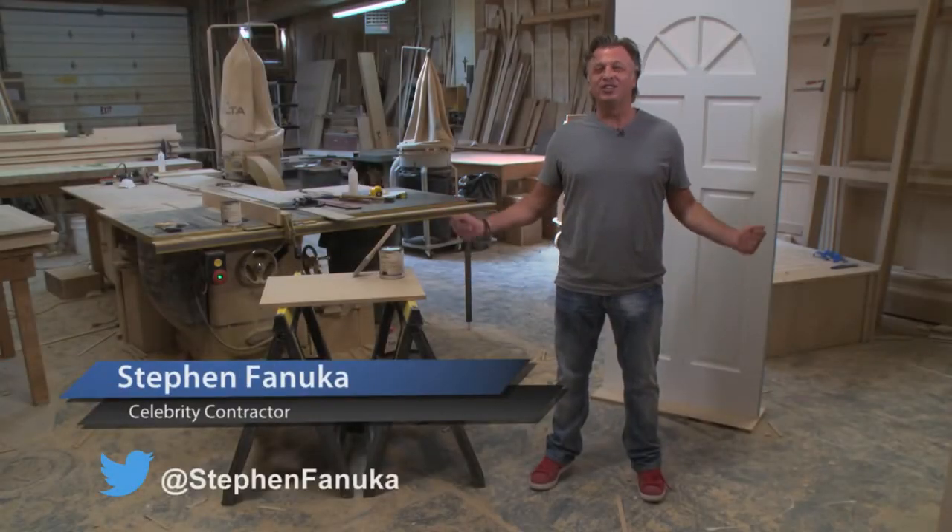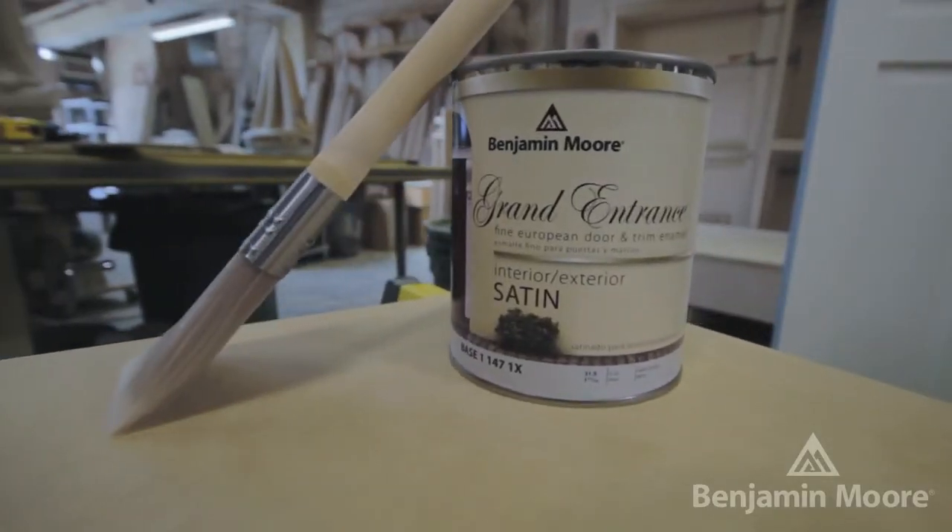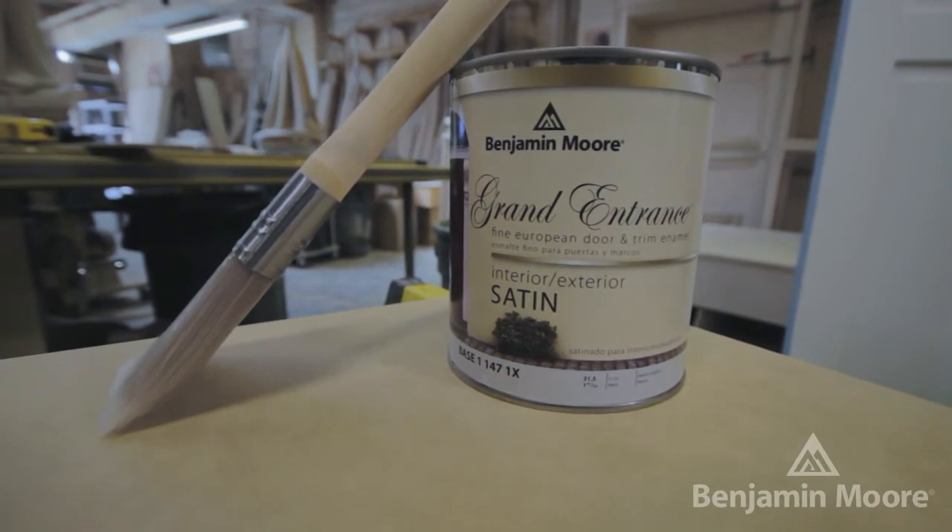Hi, I'm Steve Finucca, celebrity contractor. Changing the color of your front door will give your home an immediate facelift. I recommend using Benjamin Moore's Grand Entrance paint in a satin or high gloss finish. Grand Entrance is a durable paint that will give you that smooth, million-dollar finish.